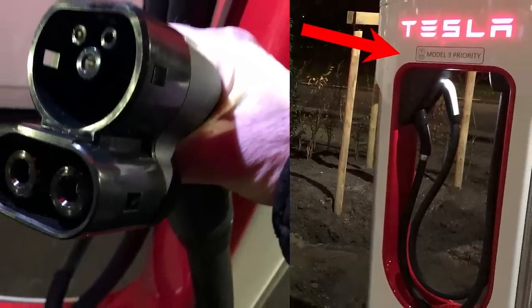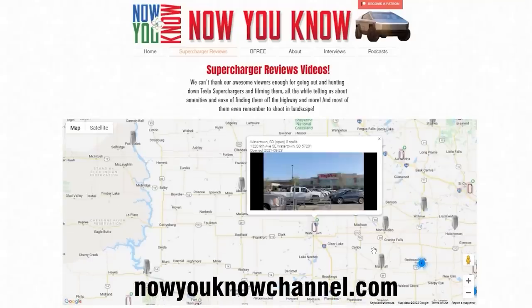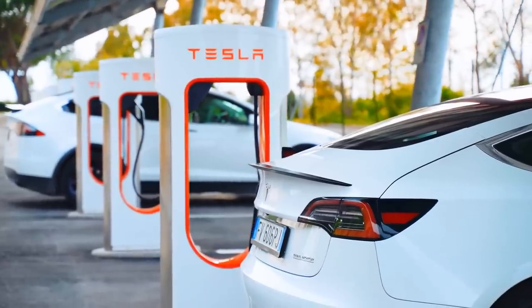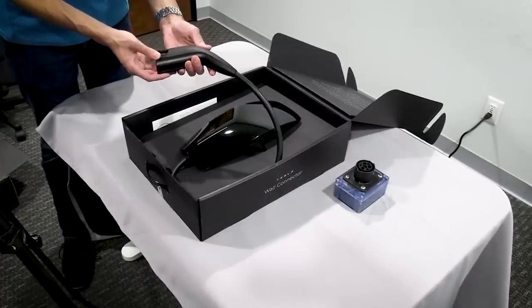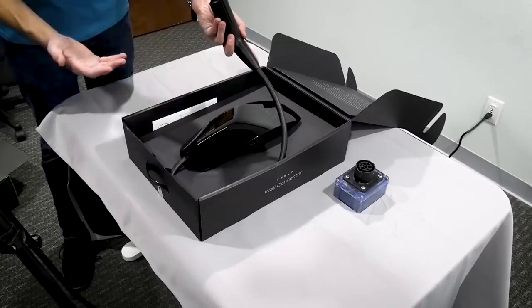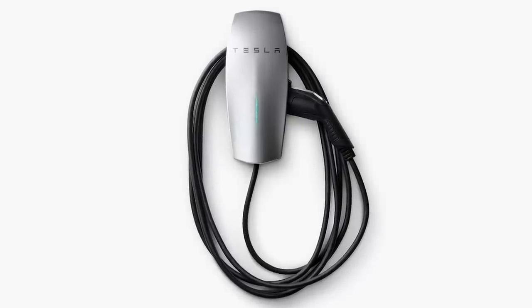Tesla is now using the CCS connector with their Superchargers. On average, Tesla is opening about 10 new Supercharging sites here in the US per week. As Tesla starts using the CCS combo connector to introduce universal chargers, what you're seeing with this new Gen 3 wall connector is that it scales out a lot more — you can get many more chargers in a parking garage compared to the Gen 2.